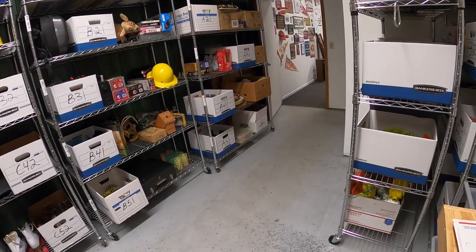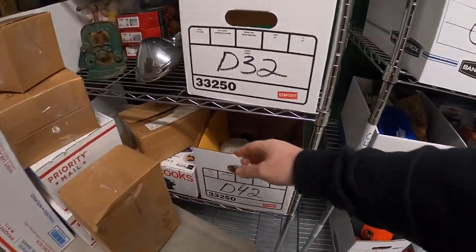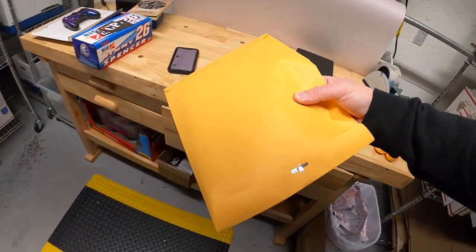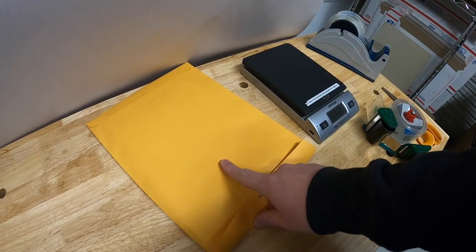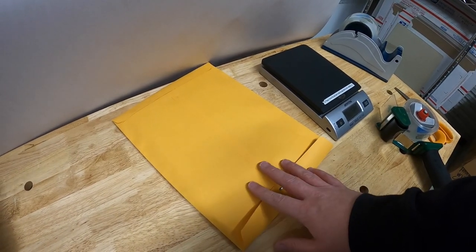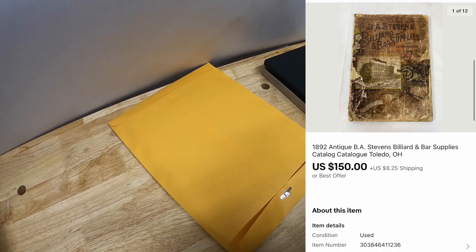Next thing is another old catalog — D42. I put it in an envelope too. This is another piece I got from Mike; it's a billiard and bar supplies catalog from 1892. It's really delicate so I don't want to take it out of there. I listed it for $200 or best offer, somebody sent me an offer of $150 plus shipping, and I accepted.